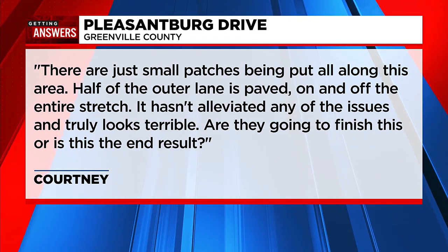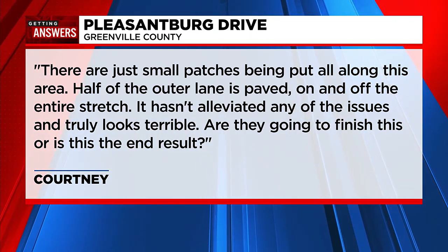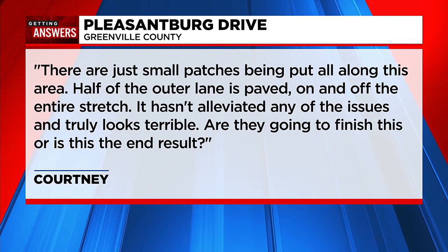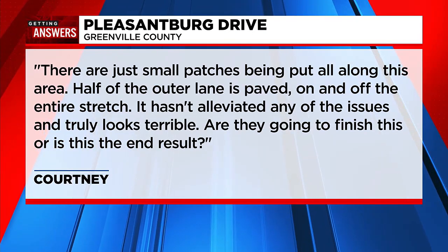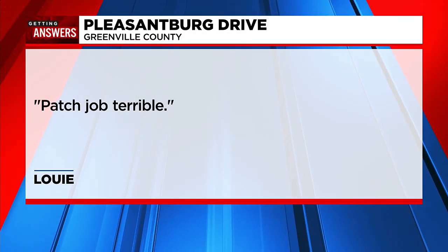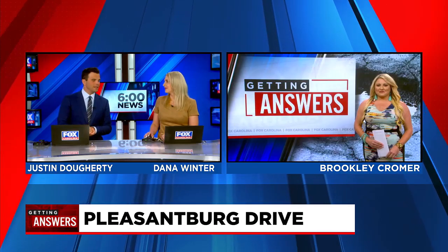This viewer, Courtney, writes in saying there are just small patches being put all along this area. Half of the outer lane is paved on and off the entire stretch. It hasn't alleviated any of the issues and truly looks terrible. Are they going to finish this, or is this the end result? And Louie kind of sums it up with just three words: patch job, terrible. So a lot of people feel the same way.